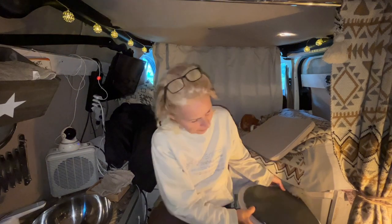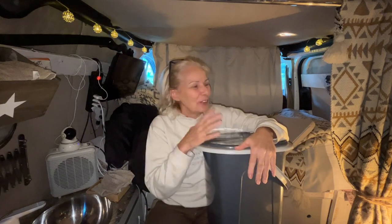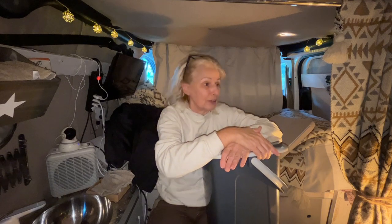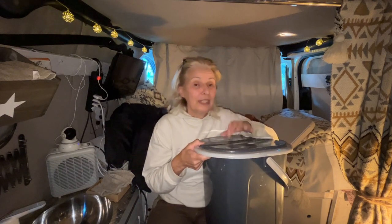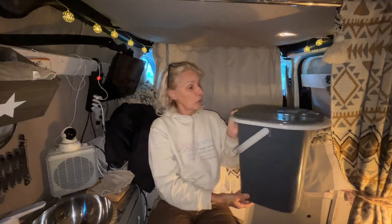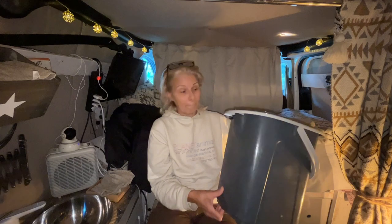I found this on Amazon — I'm always buying things on Amazon, I have to say. I know sometimes people say Amazon is a business killer because they have everything, but indeed they do. I don't find any of the stuff I bought for this van in any other shop. So I order on Amazon, and I found this bucket on Amazon.